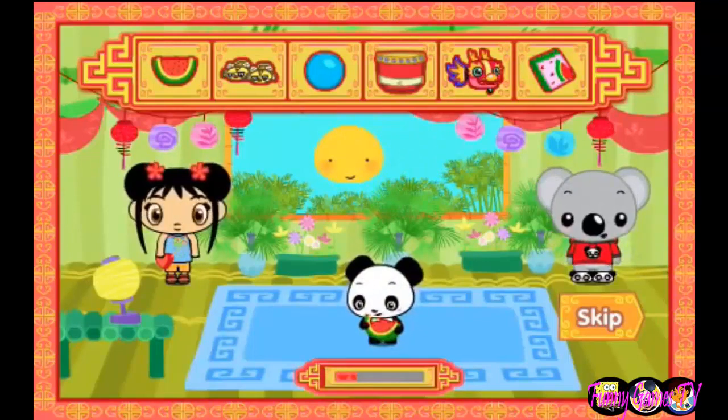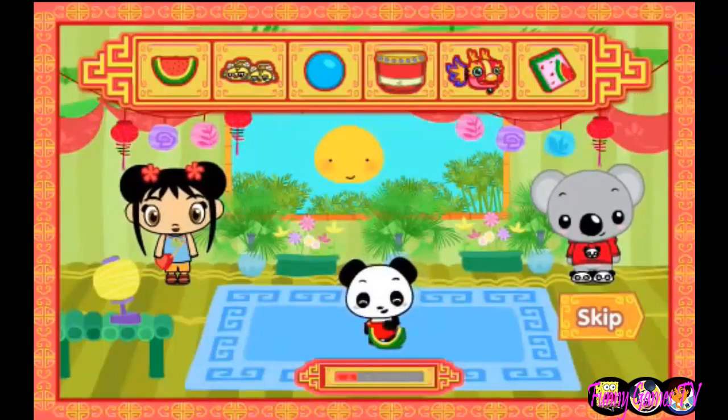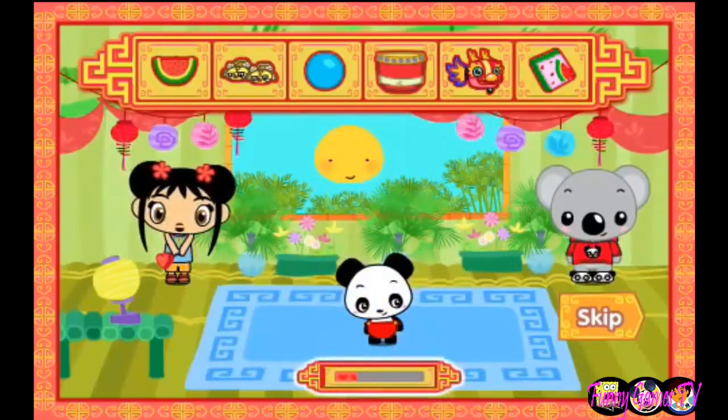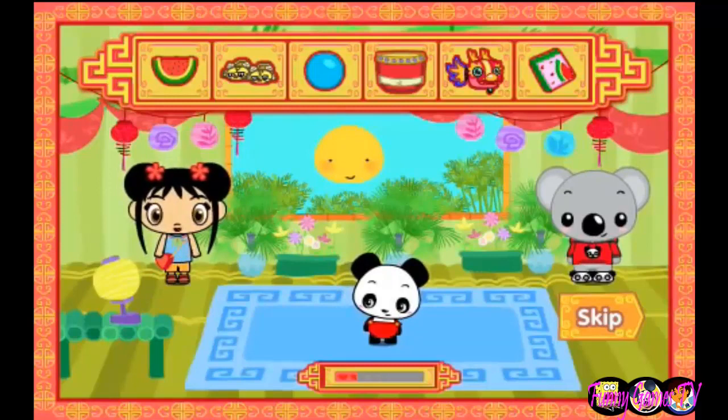Wow! The baby panda loves watermelon! We want to keep the baby panda happy, so try playing with different items. Watch the bar and try to keep it as full as possible. If we don't play with the baby panda enough, he'll become unhappy.